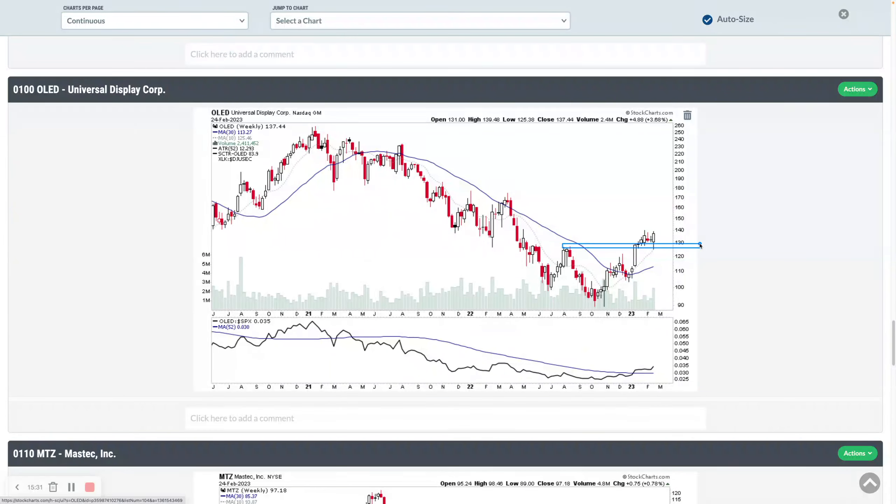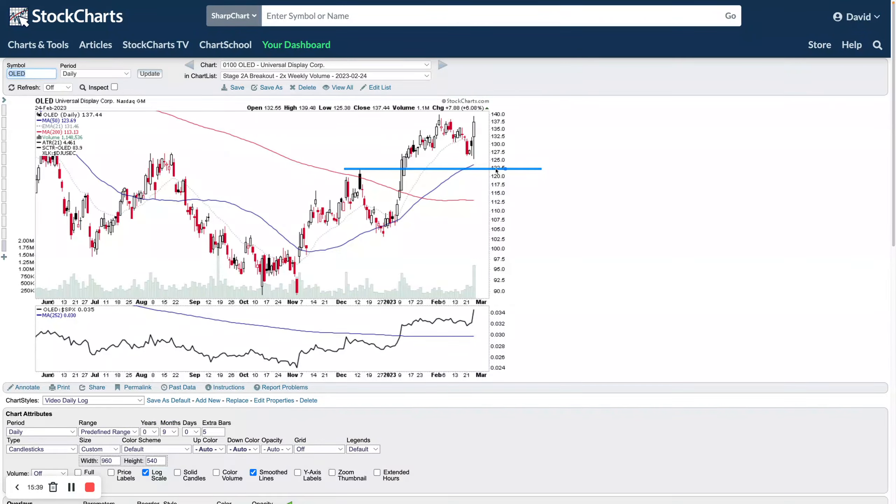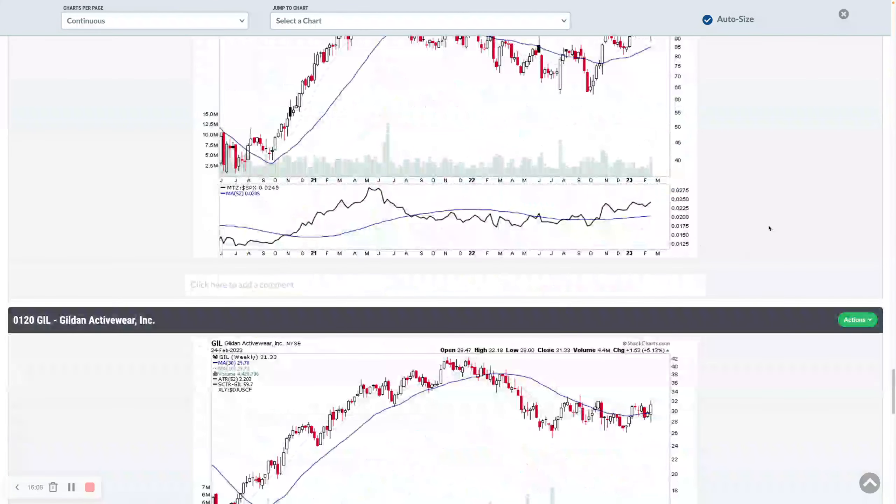OLED is also moving into early Stage 2 recently, in the backup range and rebounding. On the daily log chart, you can see the push up into early Stage 2 through some resistance, having now pulled back into the backup and rebounding. Looking for a continuation move — either straight up and out or some consolidation with volatility contraction. MTZ pushed up and out into Stage 2 a little while ago, came through the backup range, and is now attempting to push through the key $100 level.